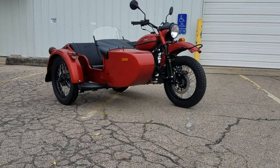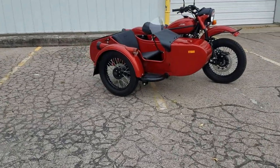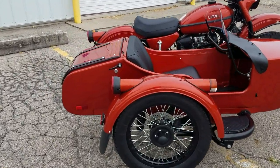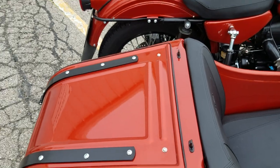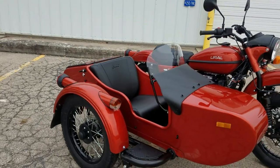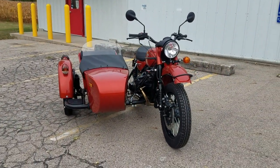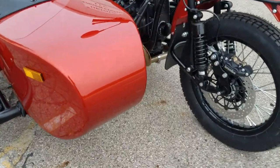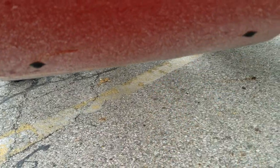You may have seen our other video on the olive drab one that went to Kansas — that gentleman had just about everything added and rode it around here before we did the break-in service. We can do that to this one as well: put a luggage rack on, or put the spare wheel mount with a matching Heidenau K28 tire. The front bumper from the Gear Up model will also bolt right on the front.